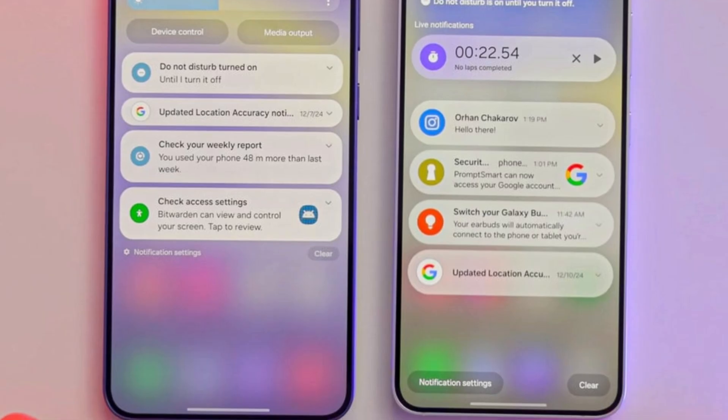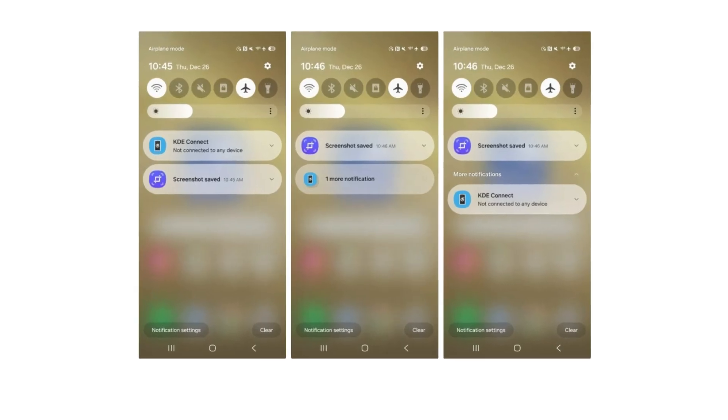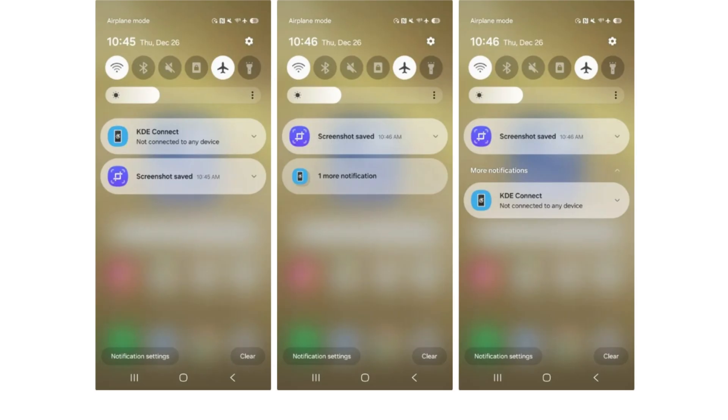Apple introduced something similar with iOS 18, using AI to summarize notifications. However, Samsung's approach with Filter Notifications is more customizable and user-friendly.